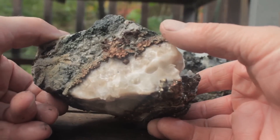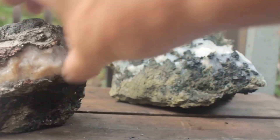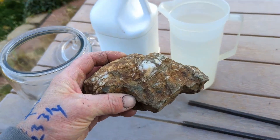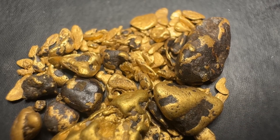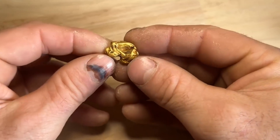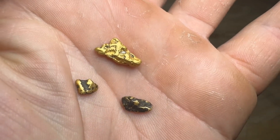That surprises a lot of people, because when beginners imagine gold in quartz, they imagine something clean, something shiny, something perfect. But gold doesn't form in calm environments. Gold doesn't like perfection. Gold likes pressure. Gold likes fractures. Gold likes damage. And that changes everything.